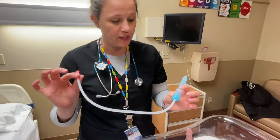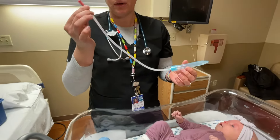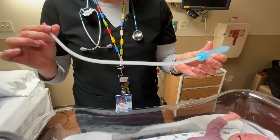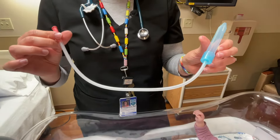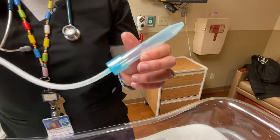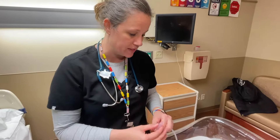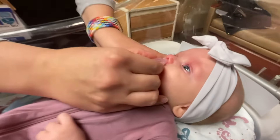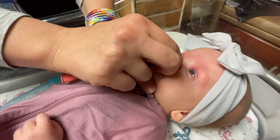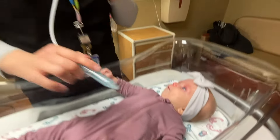This is a popular one called the Nose Frida. You actually provide some of the suctioning with your mouth. Most families get really grossed out by this, but I always reassure them that there's a filter in there so no matter how hard you try, you're never going to get boogies in your nose or mouth from your baby. Same type of thing — we're going to do some saline in the nose first. Sometimes you'll get even luckier and the saline will cause them to sneeze and they'll shoot their boogers out themselves, which is the best case scenario.